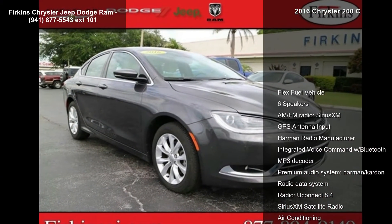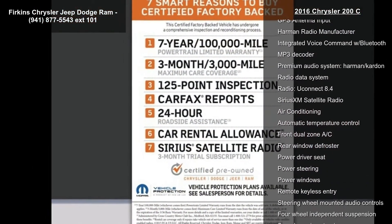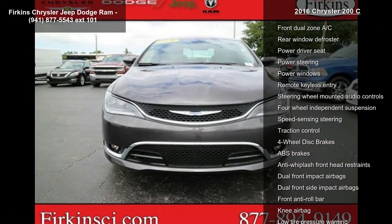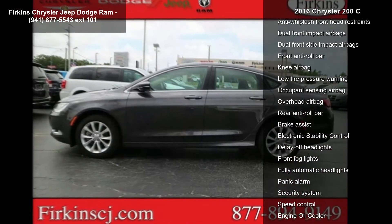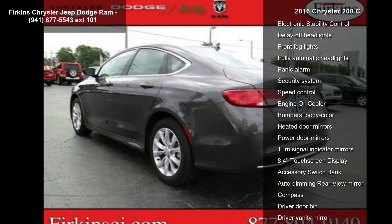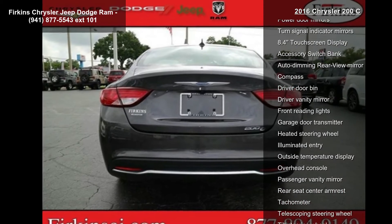Enjoy these notable features: flex fuel vehicle, 6 speakers, AM FM radio, Sirius XM, GPS antenna input, Harman radio manufacturer, integrated voice command with Bluetooth, MP3 decoder, premium audio system, Harman Kardon, and radio data system. If you are looking for a solid pre-owned car, this might be the one.